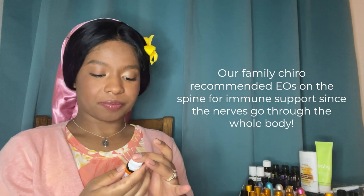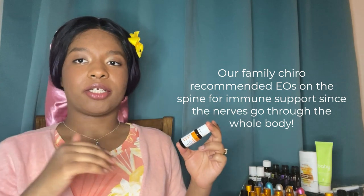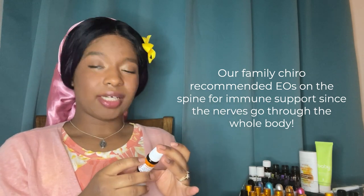I put this on her spine and on the bottoms of her feet. I have to be careful with placement since she eats her hands. Immune Boom contains lemon, pomparosa, dill, petitgrain, balsam, copaiba, and frankincense. I like to diffuse this one with lemon and with Germ Destroyer.